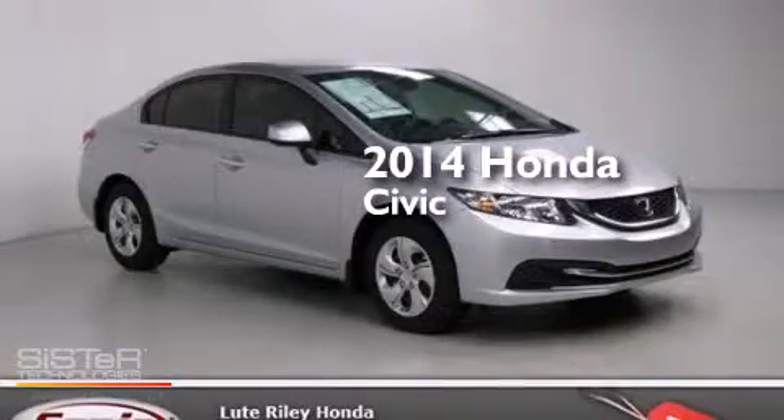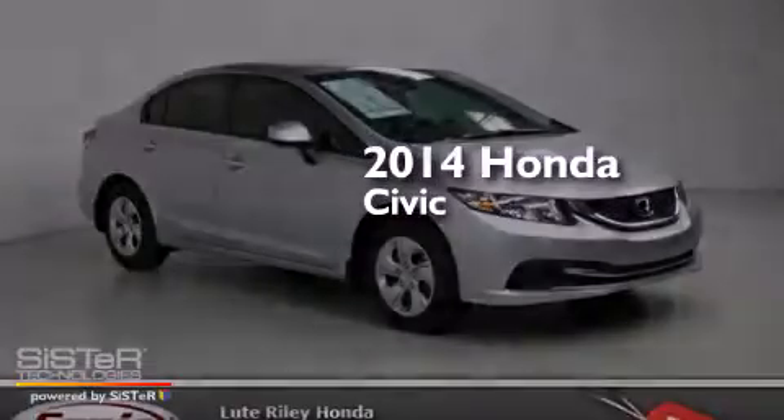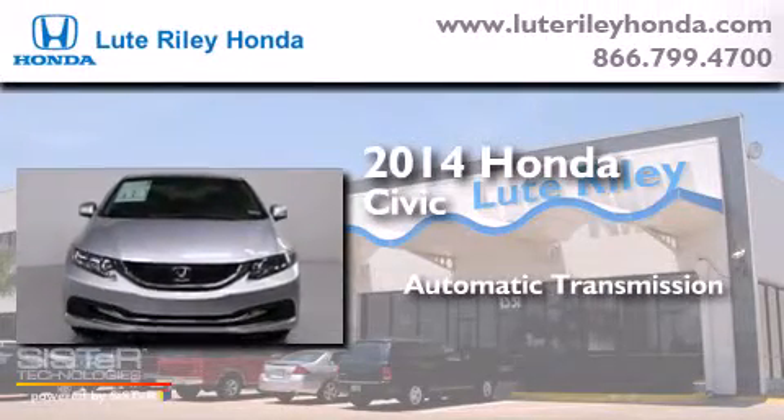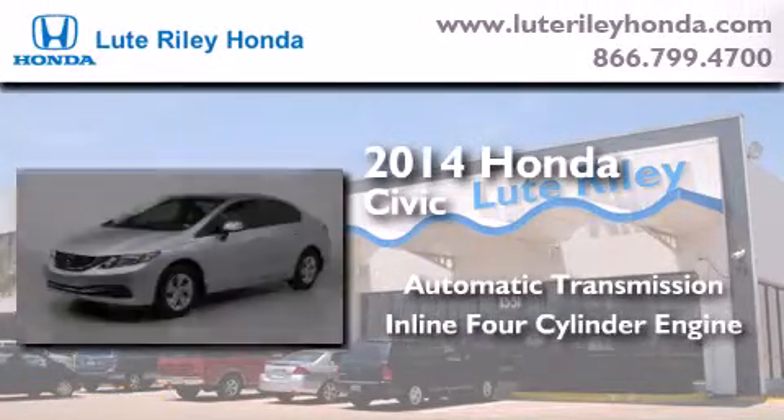This is a brand new 2014 Honda Civic. This car has an automatic transmission and an inline four-cylinder engine.